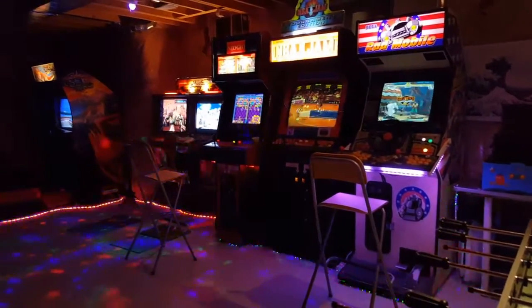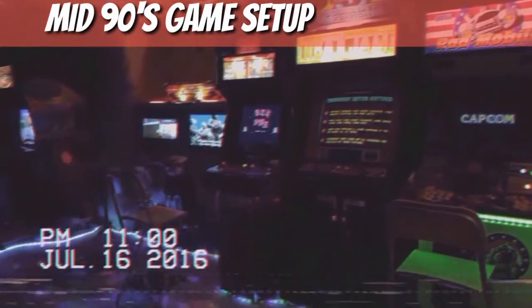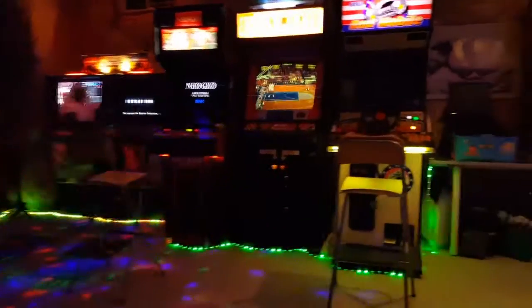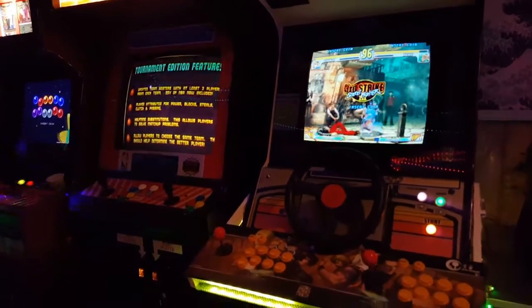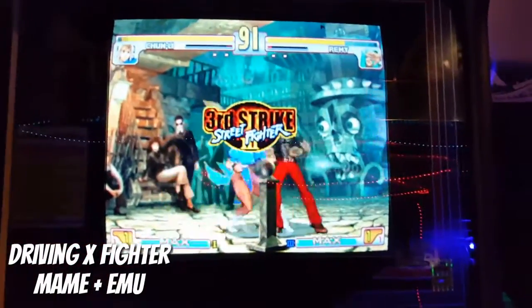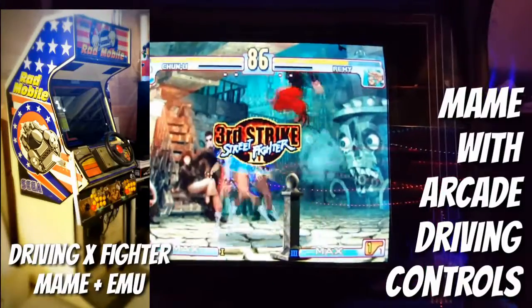Here we have the video corner, and right now it's all just mid-90s games — that's the theme for this video. It's a time when consoles were kind of taking over. I never really got to arcades at this time, or when I did it was just passing through at the snooker halls, pool halls, or bowling alleys. I didn't really go to arcades.